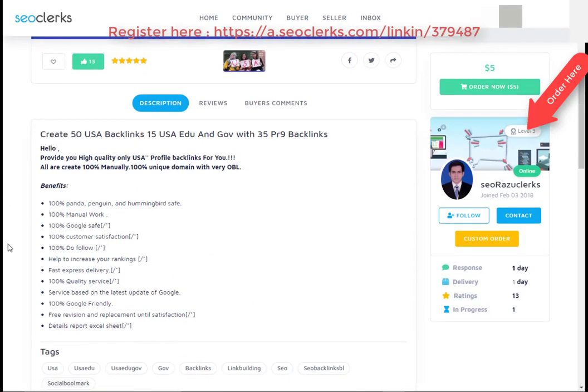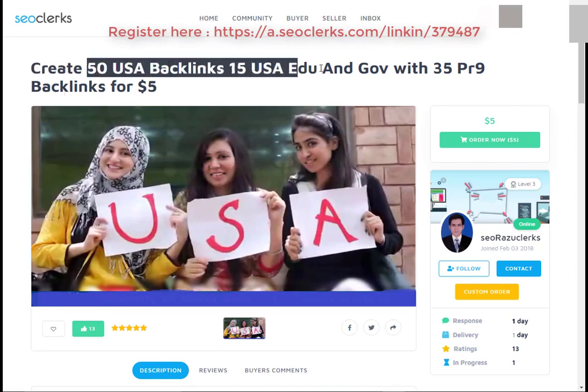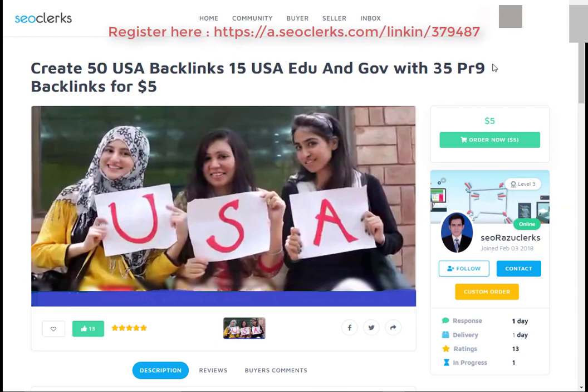Hi friend, I am back again with another interesting video. Today I will show you how you can buy 50 USA backlinks, 15 USA EDU and GOV, and 35 PR9 backlinks for $5.